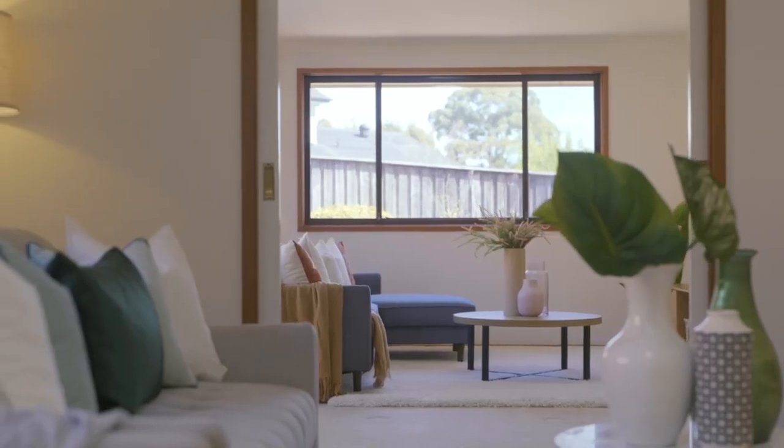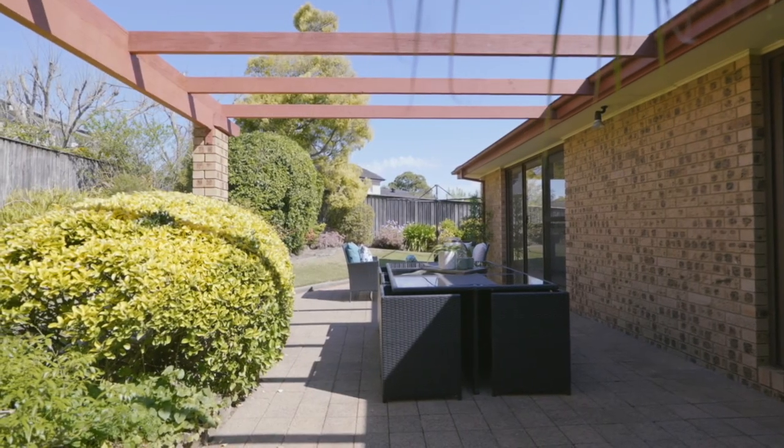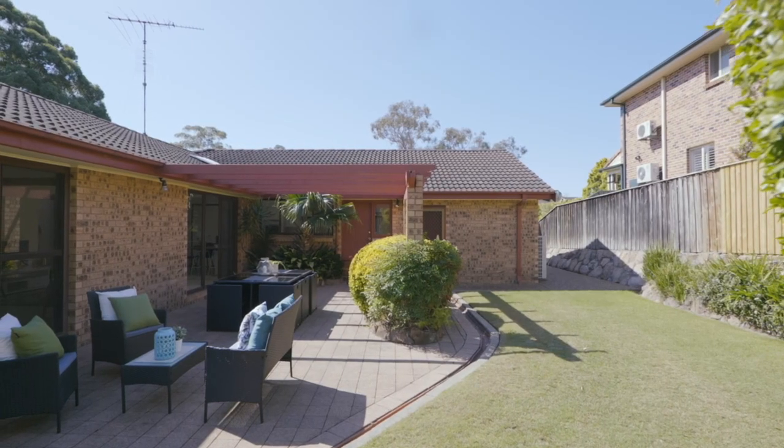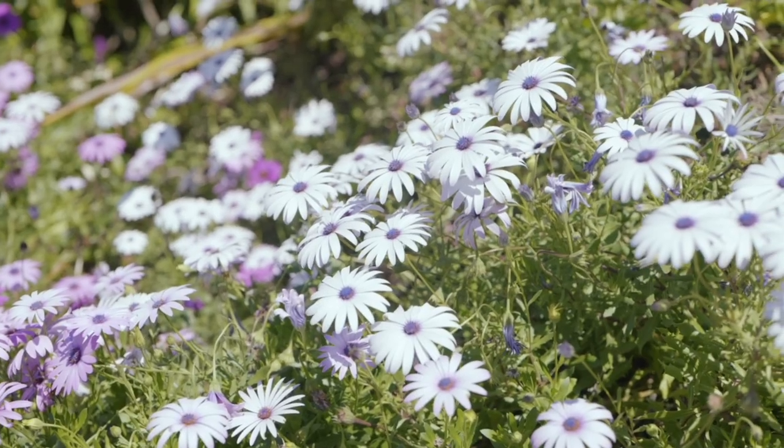The family living areas open out to the rear yard which is flat and equally poised to entertain or play in. Easy care gardens create privacy for when you're hosting friends and create a beautiful backdrop to daily life.